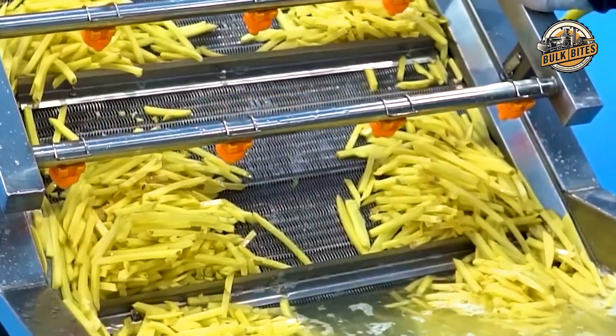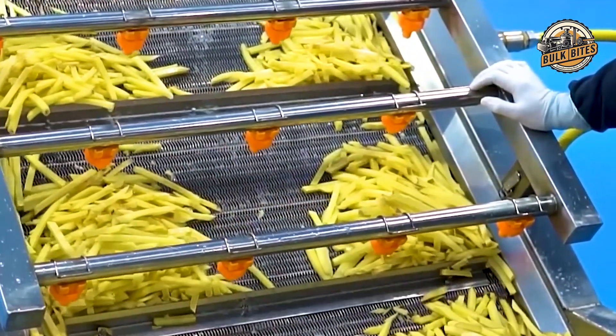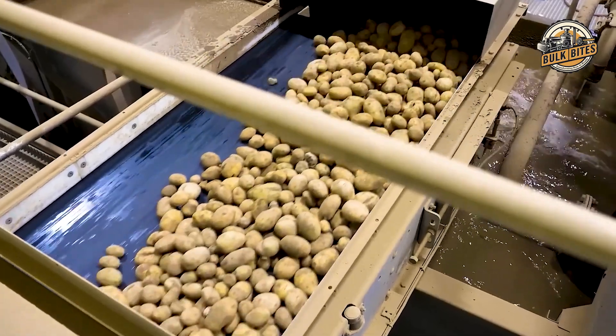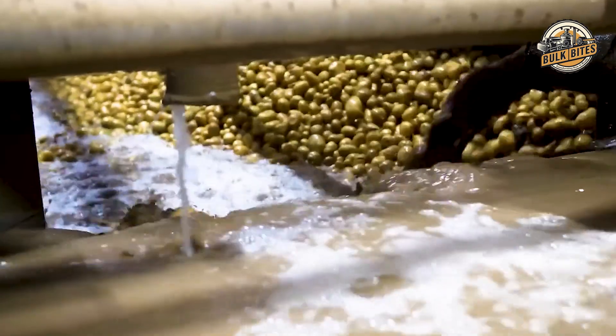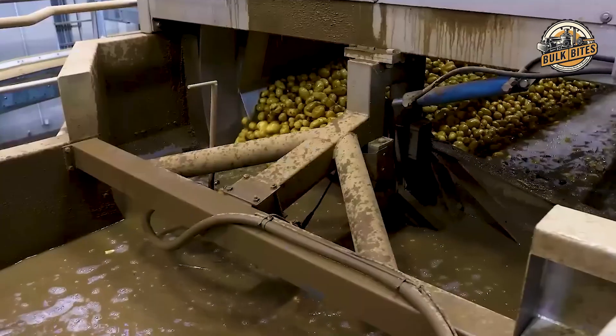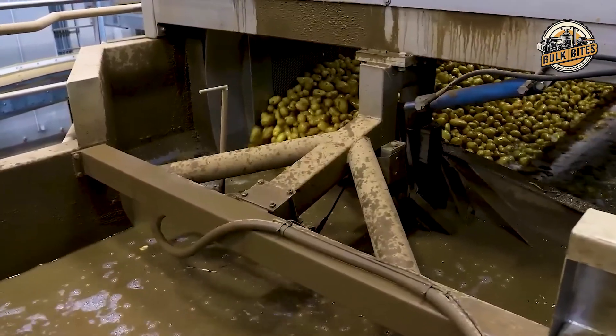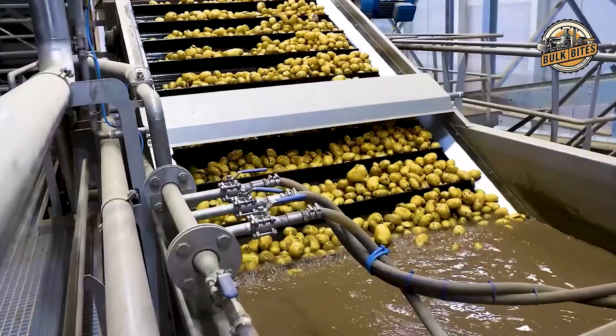The journey of the humble potato through McDonald's French fry factory is nothing short of extraordinary. It all starts with a thorough cleaning process — imagine millions of potatoes tumbling through massive water-filled containers, riding on vibrating belts that efficiently shake off every speck of dirt. This isn't your average kitchen sink rinse; it's an industrial-scale potato spa treatment.